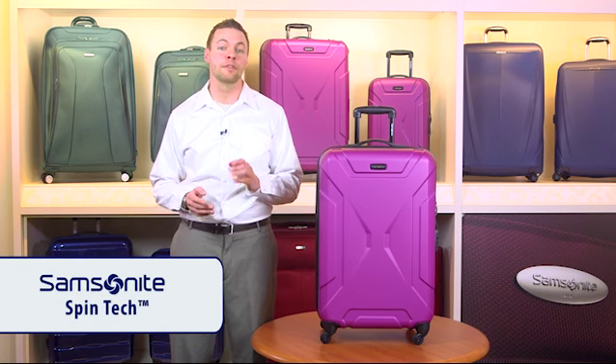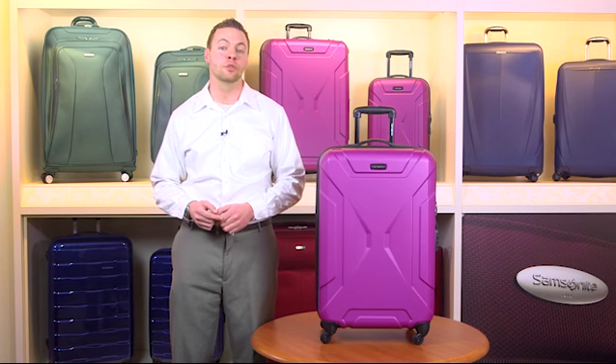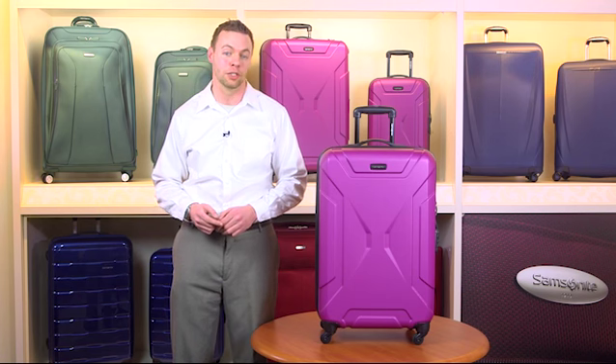Introducing a collection built to take on the harshest travel elements, made exclusively for Macy's. Spintek combines extreme scratch-resistant textures with the lightest 100% polycarbonate construction.